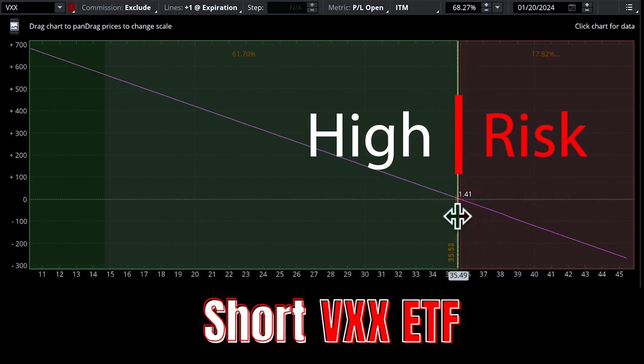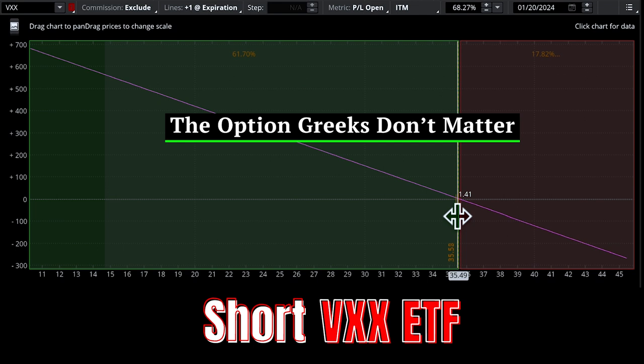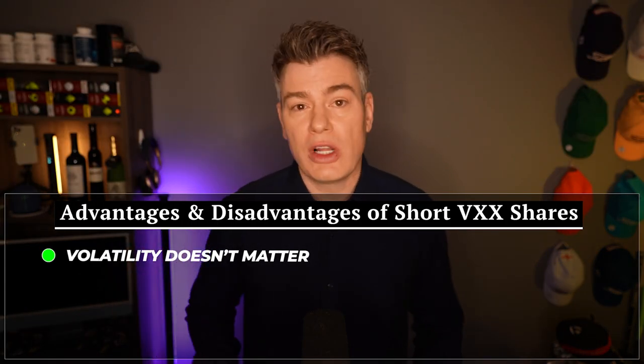Unfortunately, it's also one of the riskiest, and this is not a trade that I ever use in my own portfolio. I could talk all day long about the disadvantages, but let's talk about one advantage it does have. When you short the VXX directly, you're not subject to any of the option Greeks at all — Delta, Theta, Vega — all of these affect all of the other trades we're going to talk about today. But short VXX positions aren't options, which makes this trade very easy and you don't have to worry about the level of volatility in the market.